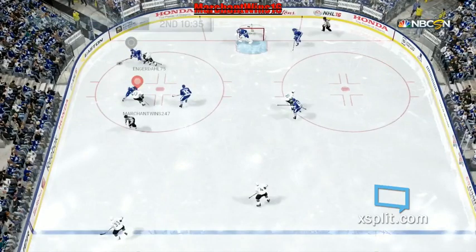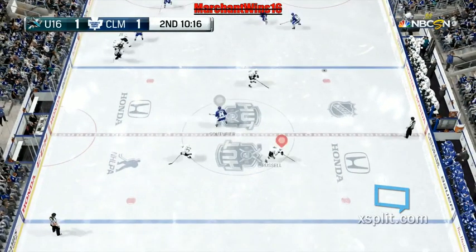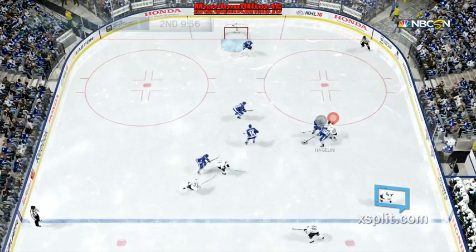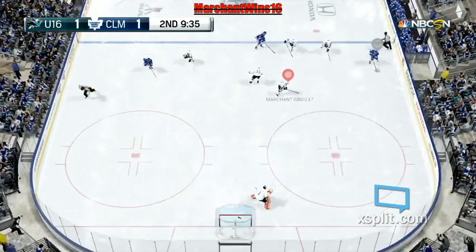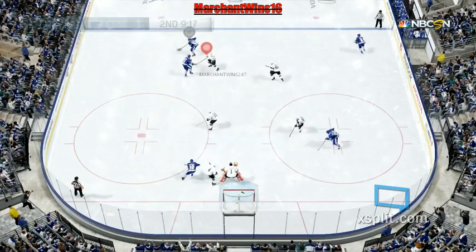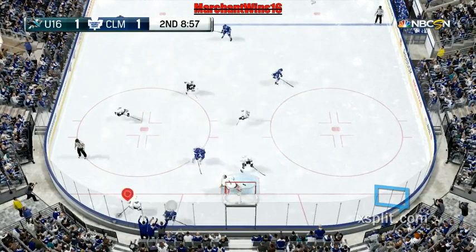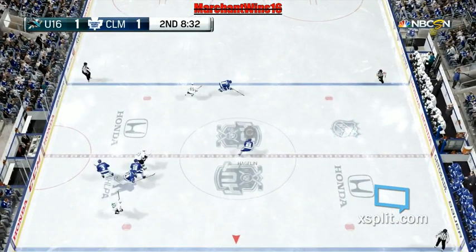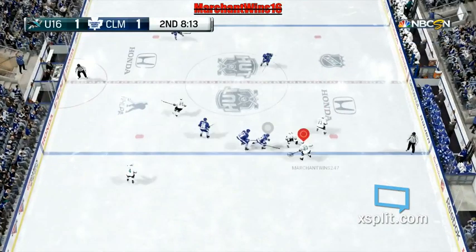Clean win on the draw. Good job with the stick. Scooped up by Grabner. Toronto's got possession in the defensive zone. The puck collected in his own end by Russell. Snapping a pass to Grabner. Chip to Goudreau. Trying to go to Perot — knocked right off the stick.